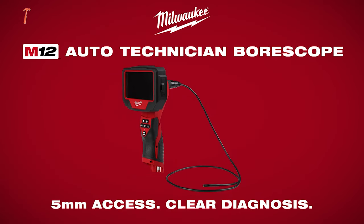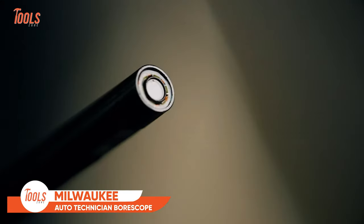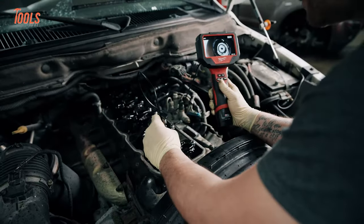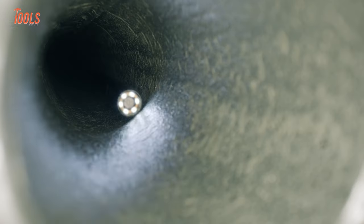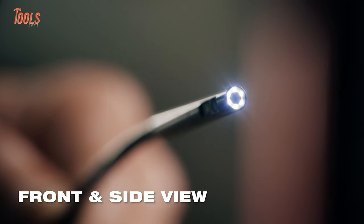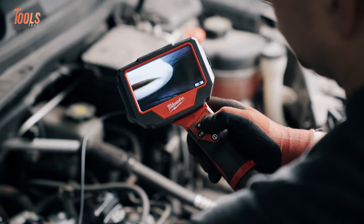Milwaukee Tools unveils the all-new Technician Borescope, specifically tailored for automotive professionals, promising precision in clarity and diagnostics. With a slender 5mm design and a 3-foot cable, it navigates the tightest spots in passenger, light truck, and diesel applications. The Borescope features front and side view cameras with adjustable LED brightness so that you can get a clear view every time.